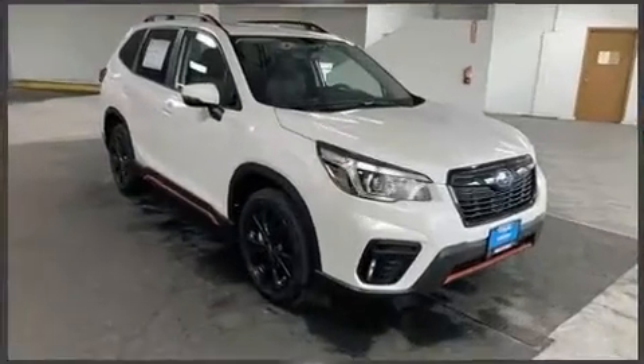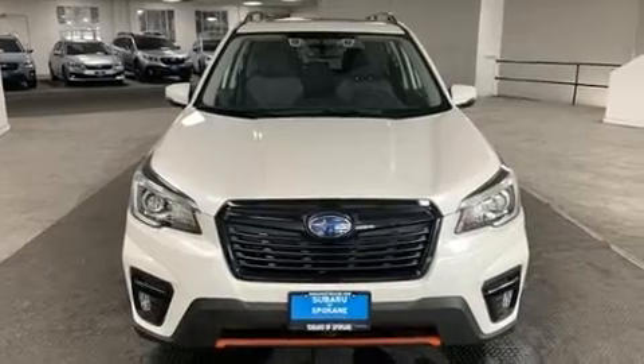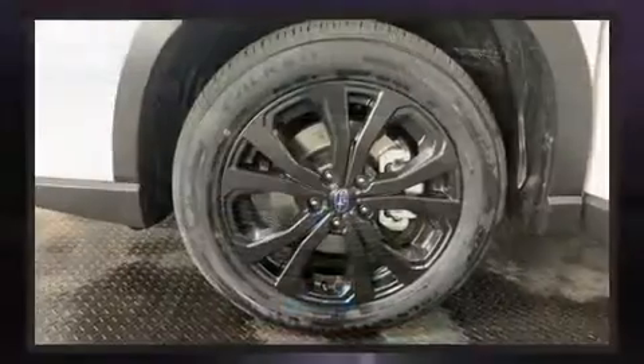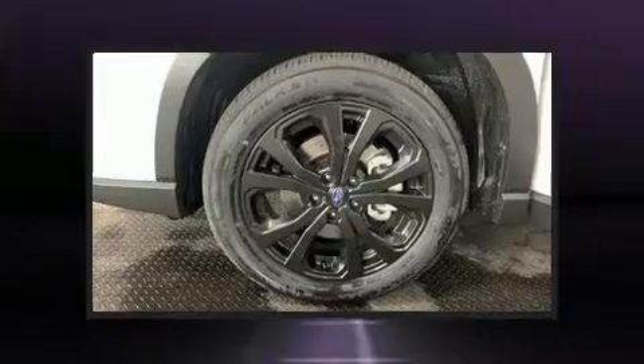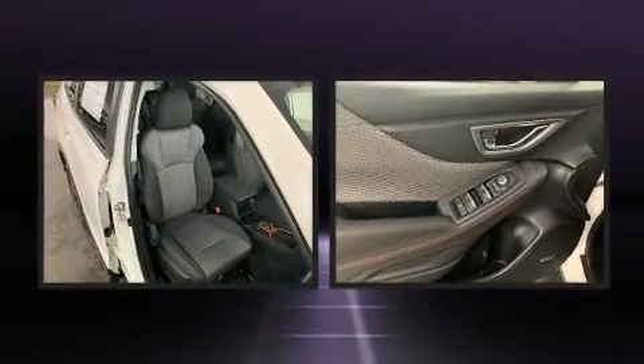Premium sound drives nine speakers, providing you and your passengers a sensational audio experience. Subaru also prioritized safety and security with features such as dual front impact airbags,